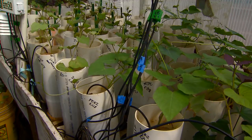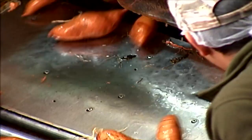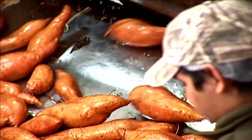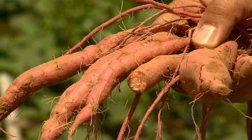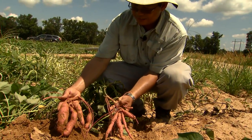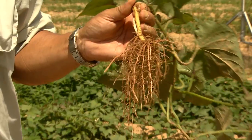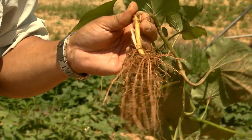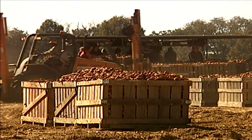An important research effort focuses on storage roots. Storage roots become the actual sweet potato vegetables. There have been conflicting scientific interpretations of the origin of storage roots and the timing of storage root initiation. Now, new LSU AgCenter research is showing that proper care of the plant at its earliest stages can create more storage roots and more dependable overall crop yields at harvest time.